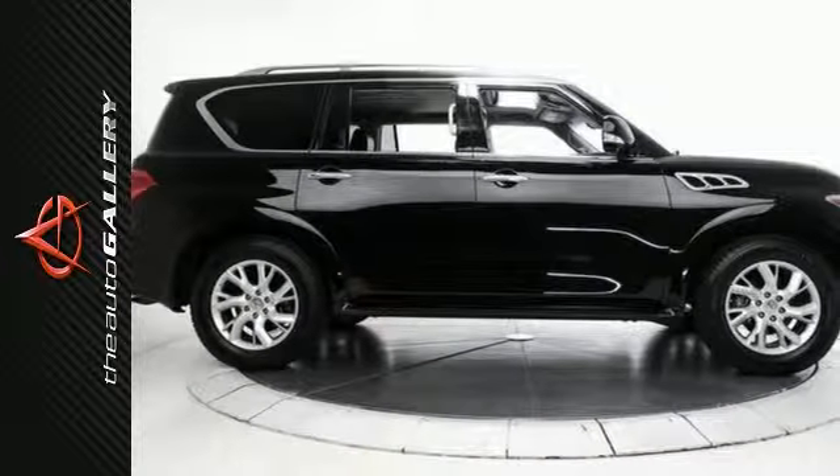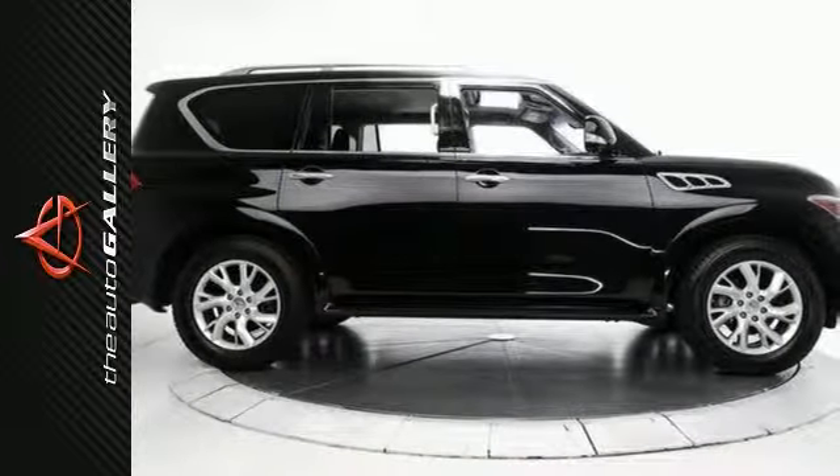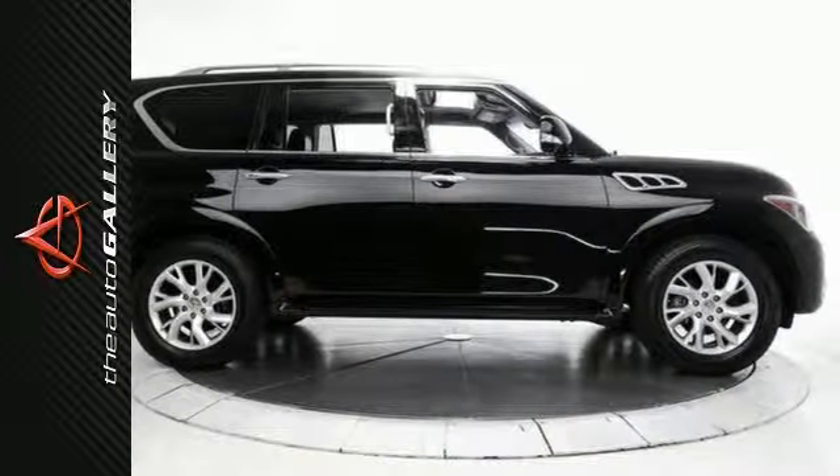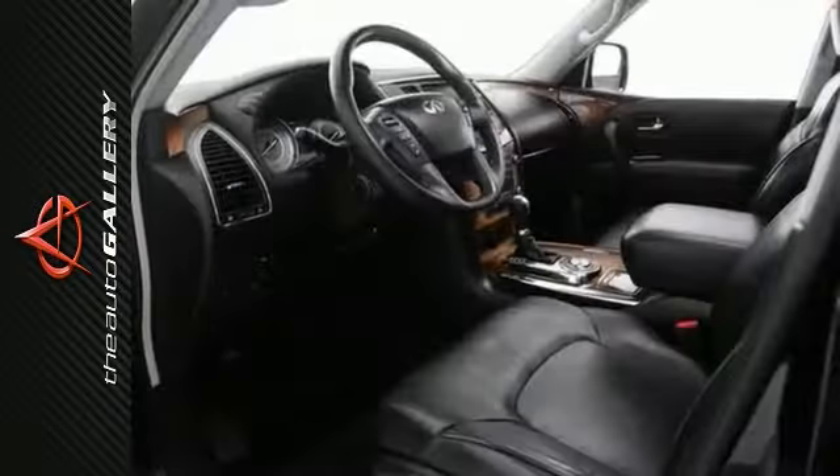This 2011 Infiniti QX56 7-passenger achieves a desirable 14 to 20 miles per gallon in the city and on the highway.